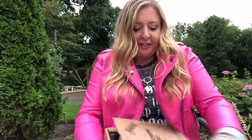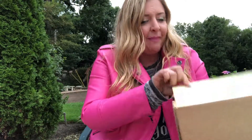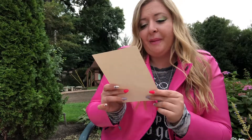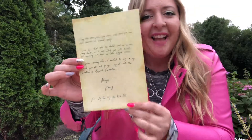I love how it is packaged. I like the font on here and everything. It says 'charmed with care.' I already love that there's a personalized letter here, and the tissue paper is so beautiful with the keys and the lightning bolts. Here is the letter — let me read it to you. It says: 'I hope this letter finds you well and that the owl that delivered it arrived safely. I also hope that this box didn't end up in the wrong hands, as I will likely get into trouble for exposing our kind to the Muggle world.' That's so cute. 'If you're reading this, I wanted to say a big thank you for all of your support with the Curation of Magical Curiosities. Always, Cherry. P.S. By the way, the bird bites.'